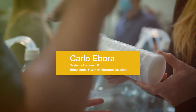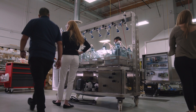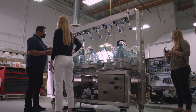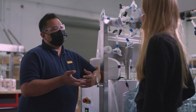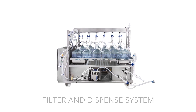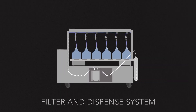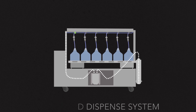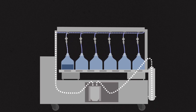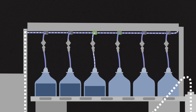Parker's filtration dispense system is a combination of the different Parker technologies that we have, and each of these different types of systems plays a critical role. The filtration dispense systems have two purposes. On the filtration side, there's a single pump with pressure sensors that will run product through a final filter. The dispense side of the system has an additional pump, a pressure sensor, and then a single-use tubing dispense spine.